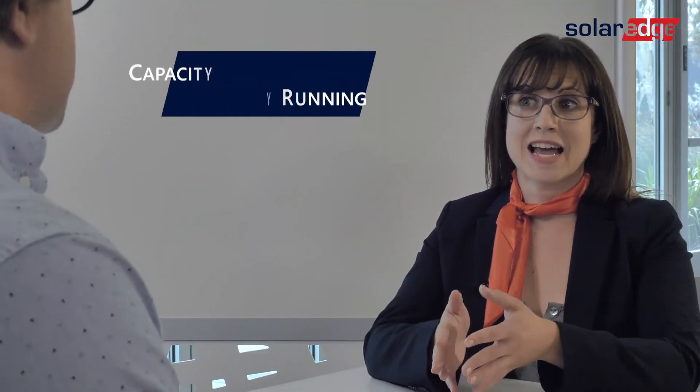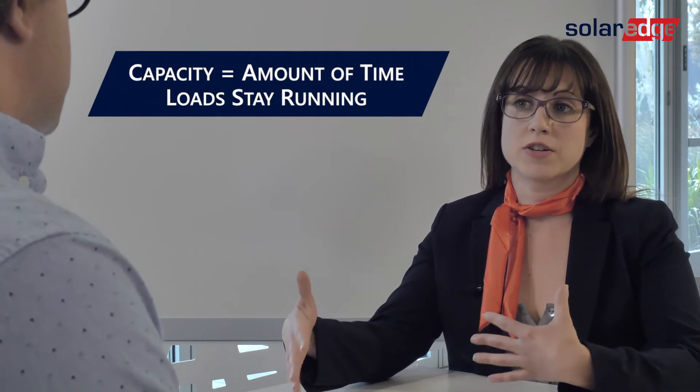What you're saying is that the inverter determines how many loads or circuits we can run at the same time during an outage. Exactly right. So now let's talk about capacity, which is how long those loads can actually run during an outage.